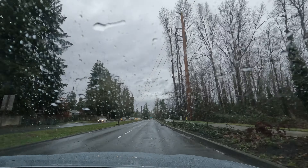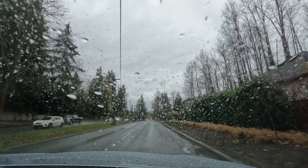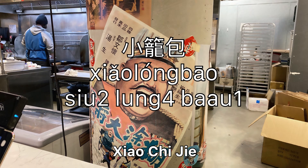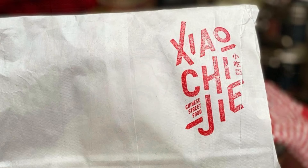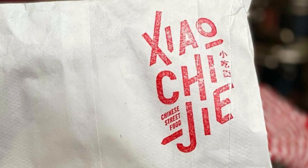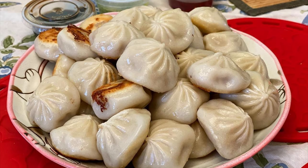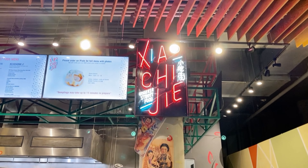Next, we're going to be talking about soup dumplings, also known as xiao long bao, or xiu long bao in Cantonese. It directly translates to 'little basket dumplings.' They're called soup dumplings because of the amount of broth or soup that is within each individual dumpling.